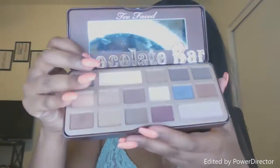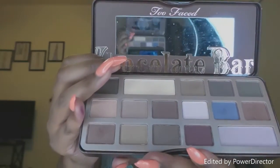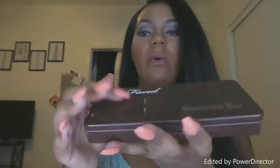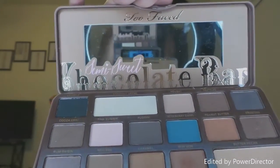The reason these are tied is because both palettes have a lot of neutral colors — browns and skin-tone colors — that I like to use for work. The Semi-Sweet is pretty much the same: lots of browns, chocolates, neutrals, good blending colors, and a pop of color whenever you want just a little pop. They're perfect for work looks.